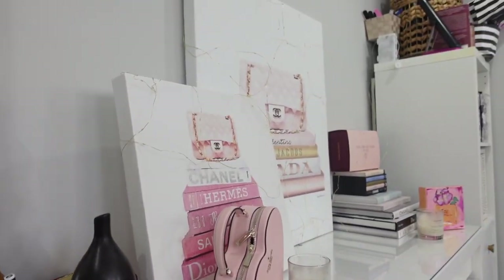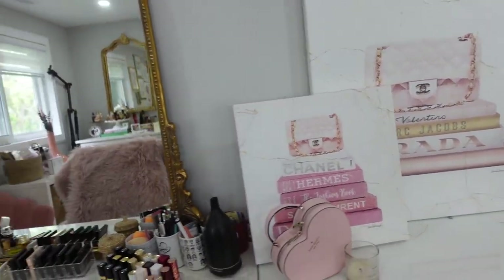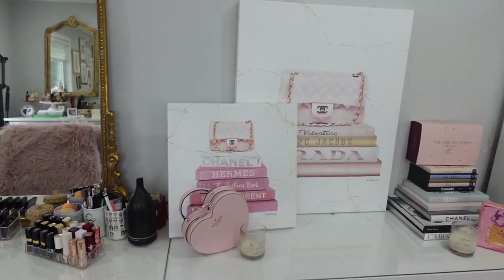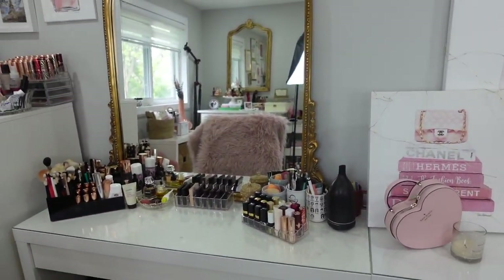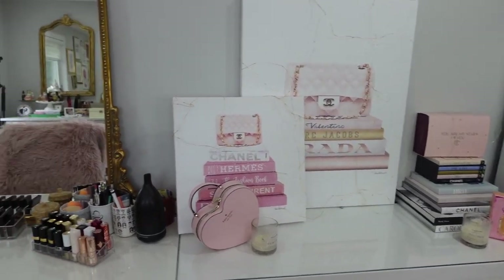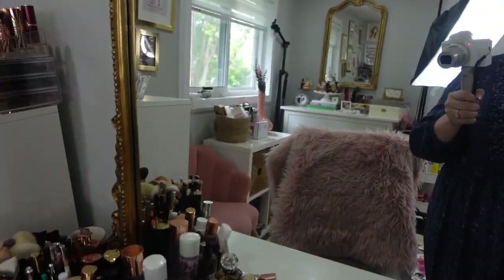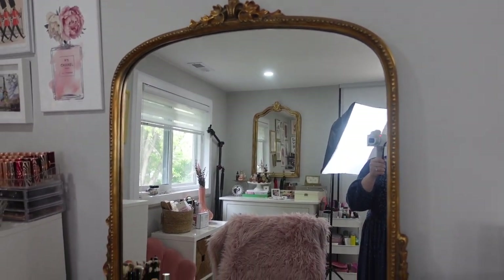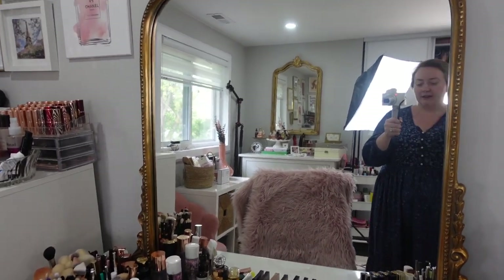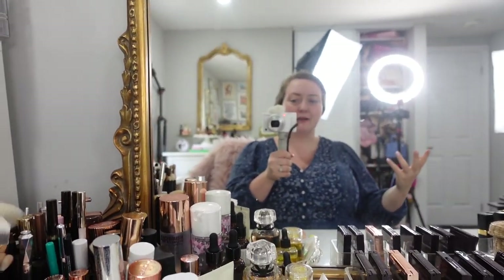Right beside me I have my filming setup — this is what you guys see behind you. In my old apartment, my filming background was also where I did my makeup. But now that I have a room dedicated to this, I'm able to have one area always ready to go for filming and one area that's just set up the way I like it to get ready.